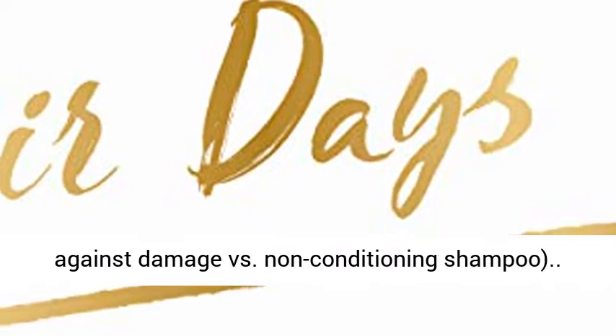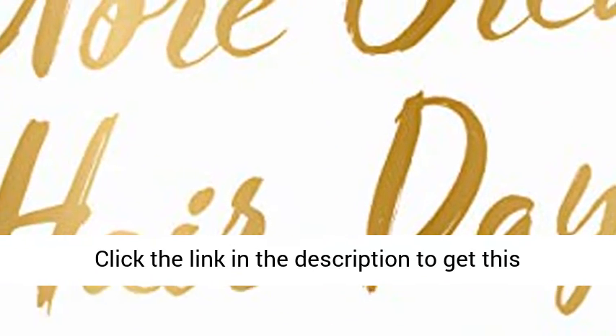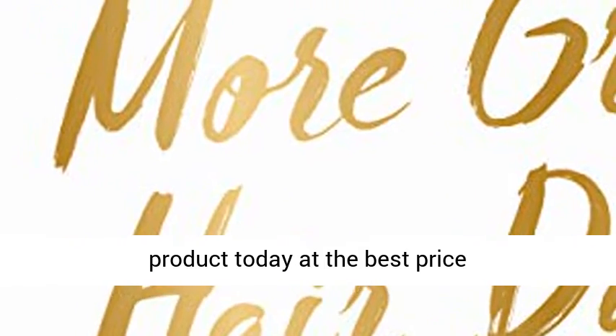More great hair days — visibly healthier, shinier, and stronger hair, with strength against damage versus non-conditioning shampoo. Click the link in the description to get this product today at the best price.